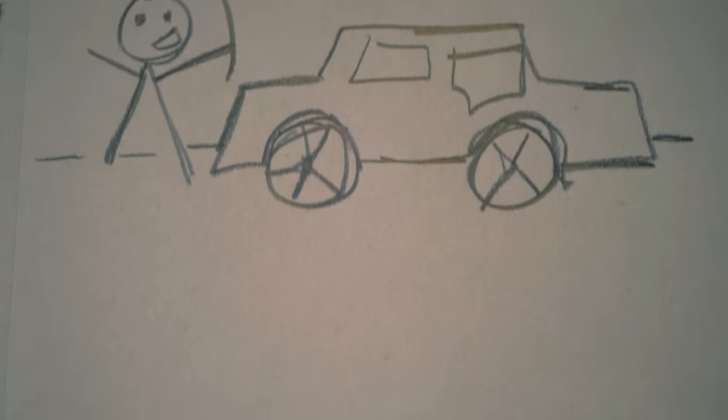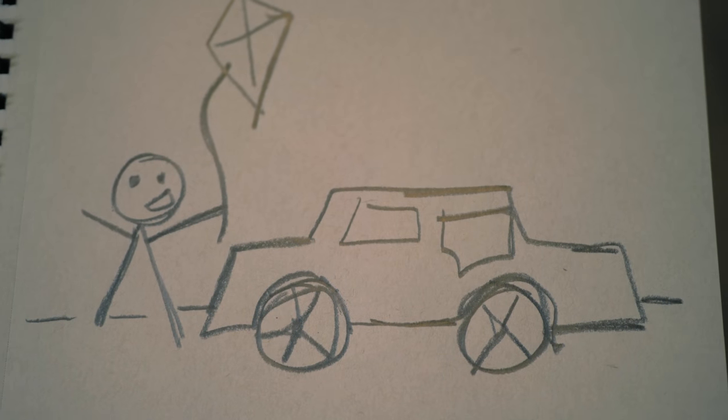Mom, check it out! This one's going on the fridge for sure. He's still got a long way to go.